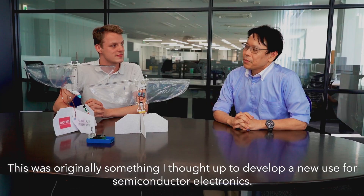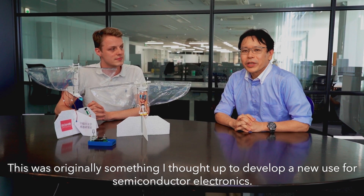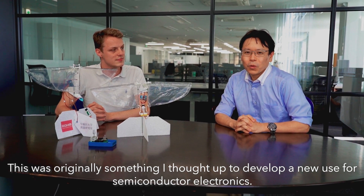So Watanabe-san, I would really like to know your inspiration for the Y-Fly in 2018. This was originally designed for new semiconductor electronics. I'd like to think about the use of the technology to keep my control.